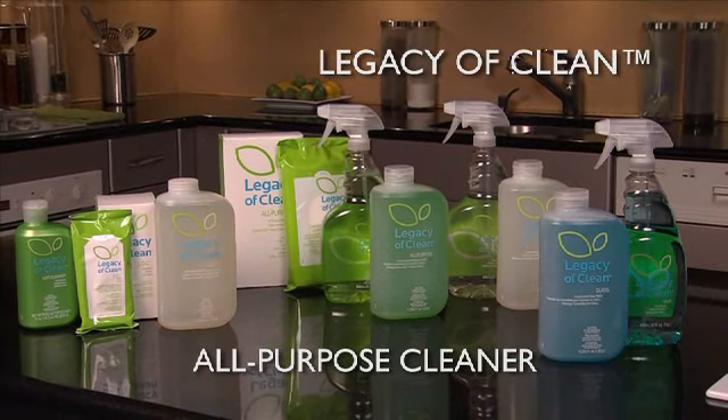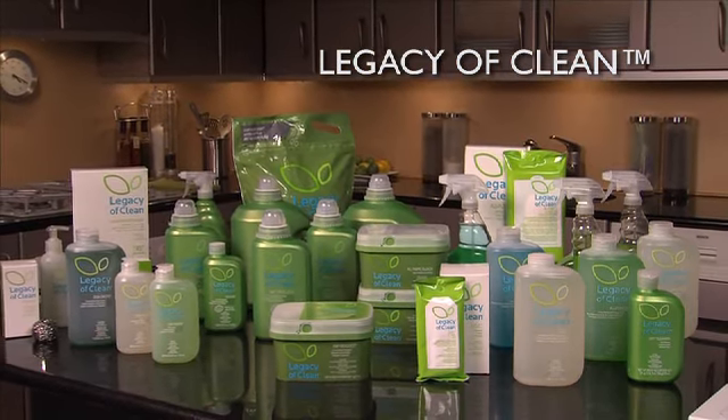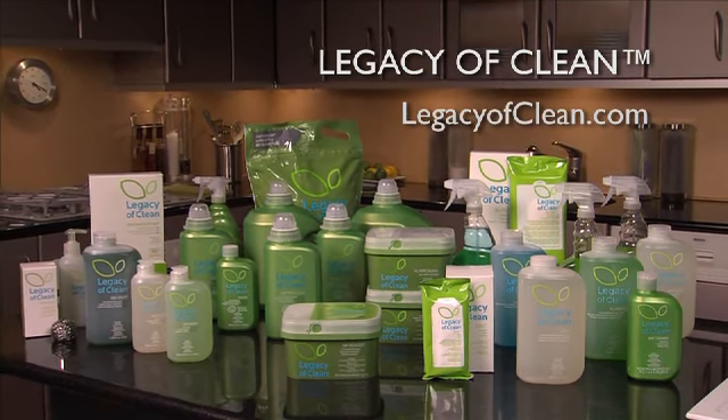All-purpose cleaner and other Legacy of Clean products are available through your Amway independent business owner. Learn more at LegacyofClean.com.